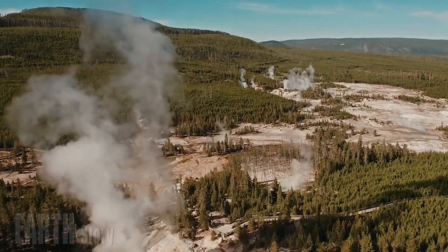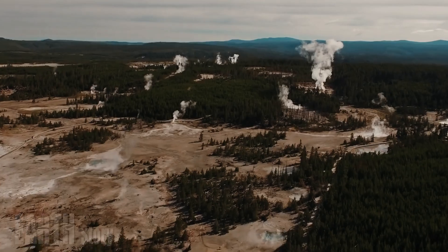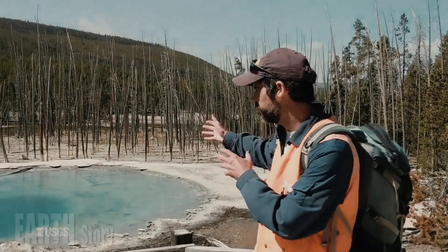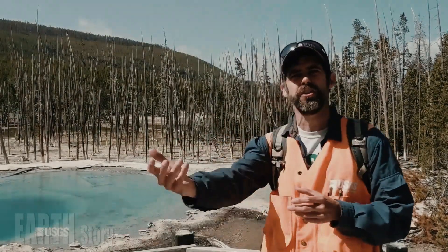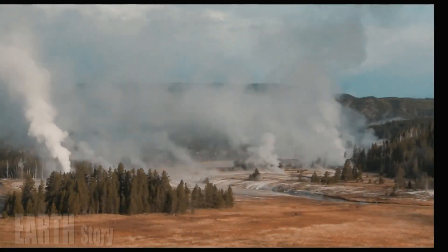The vent has remained active this winter, but it's dimmed as water has poured into the hole. Come spring, it could be back to life. Activity at these features waxes and wanes over time — some of them even get more active.